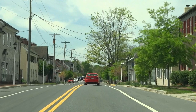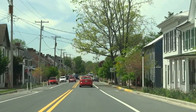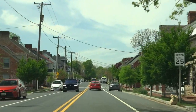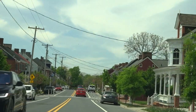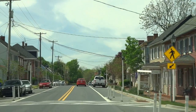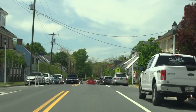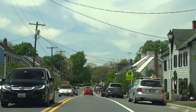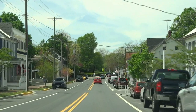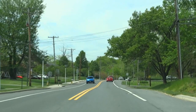Downtown New Market. Back before the Civil War there was a heavy slave trade here, unfortunately. Behind me there's a platform where the slaves stood to be bought — kind of a sad history for the town, but what do you do. That was then, this is now. I'm departing New Market, back into the open spaces, at least between here and Frederick.